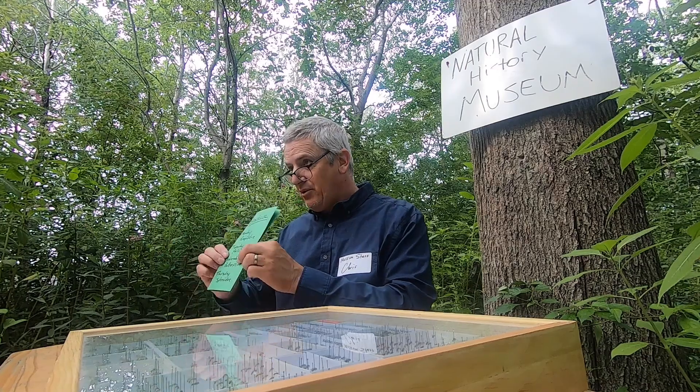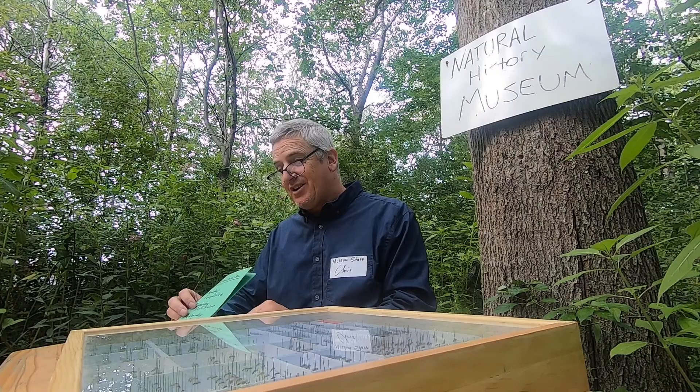It says it right here on the brochure. Wednesday is the butterfly exhibit. Not today. Today's Tuesday. Halictids.